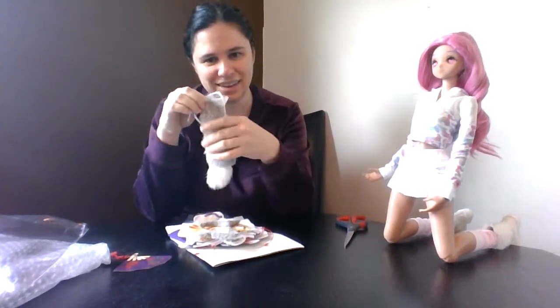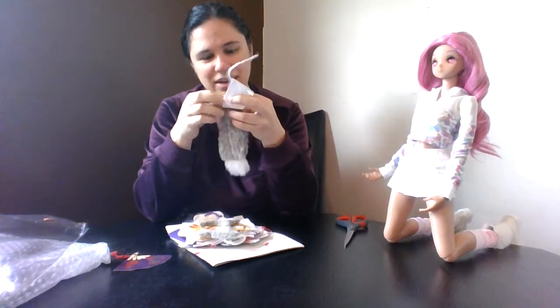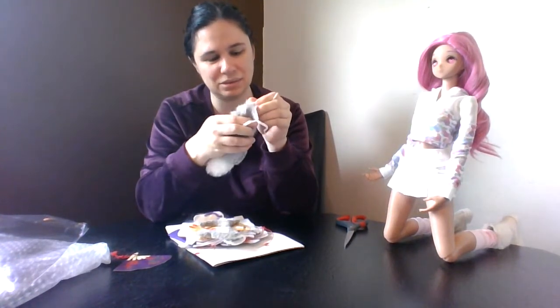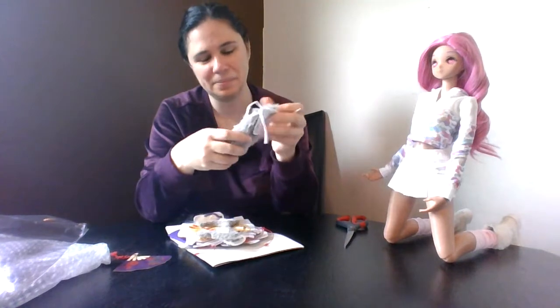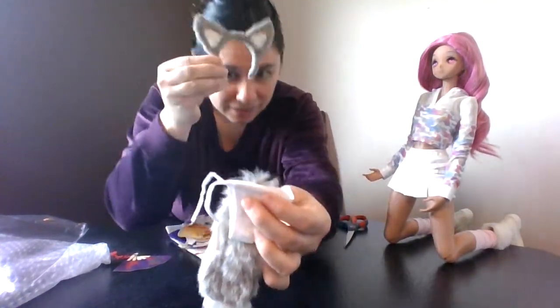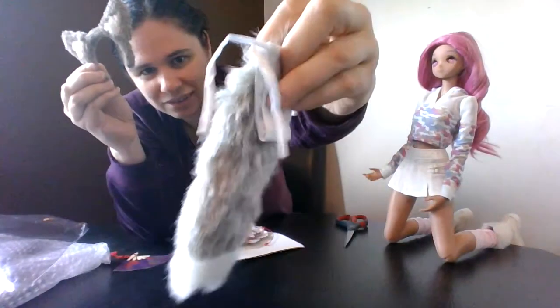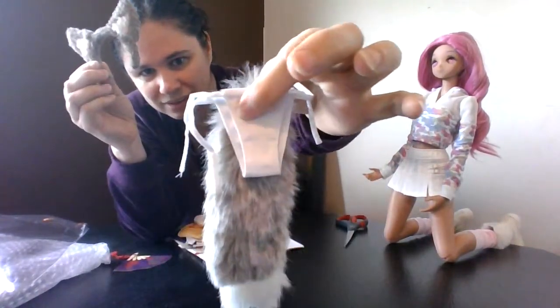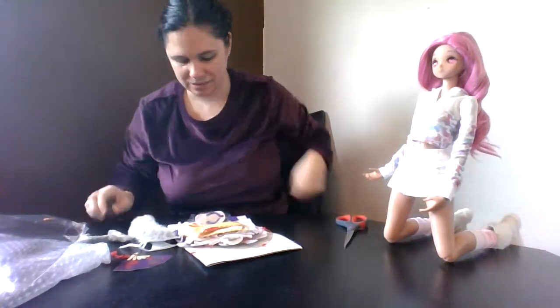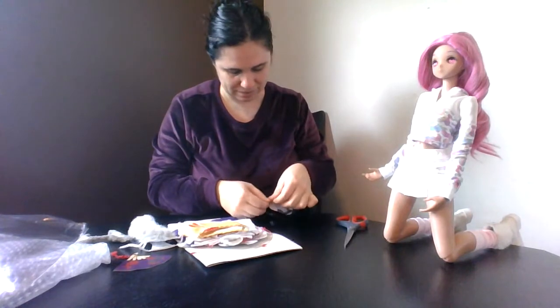The tail is part of the underwear — so you have to tie the underwear on and then the underwear holds the tail up, it's sewn on I think. We have ears, ears, and this gray and white fluffy tail attached to a pair of tie-on underwear.